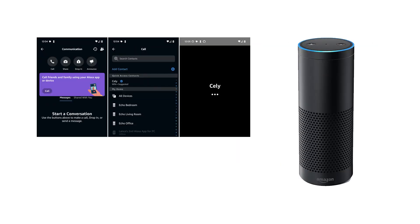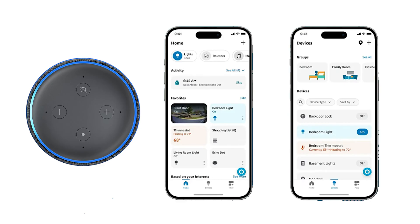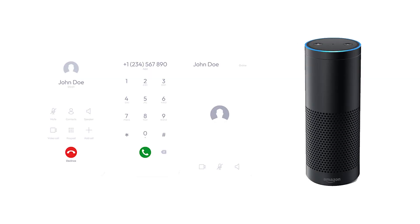If the call doesn't go through, then check whether or not you have fed in the correct number. If everything is fine, you can try signing out of the Alexa app and then signing back in so that there is a full refresh. To do this, just go into the Alexa app and select Settings. Here you can choose the option Sign Out. Now sign back in and try making the call. It should have got resolved by now.